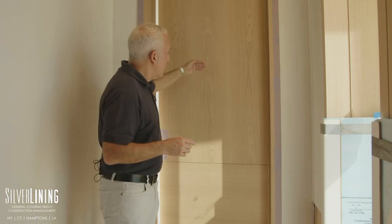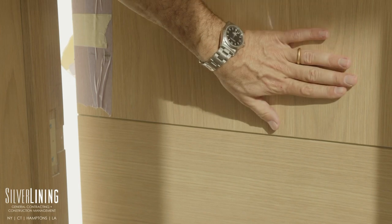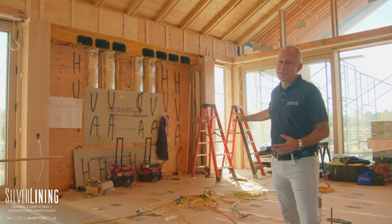They're oak that's been bleached and stained, and notice the grain is moving in two directions. Here we have a plain sawn oak finish, and here we have more of a rift finish with a slight nickel gap in between. Very exciting.